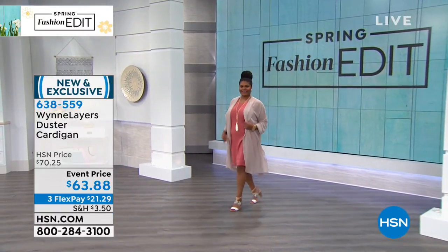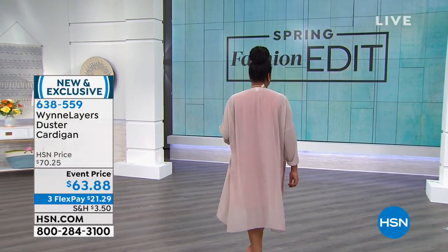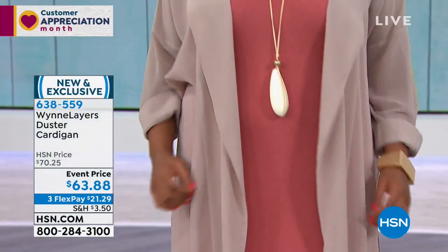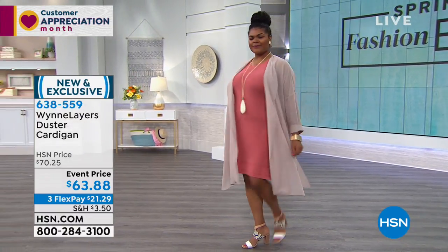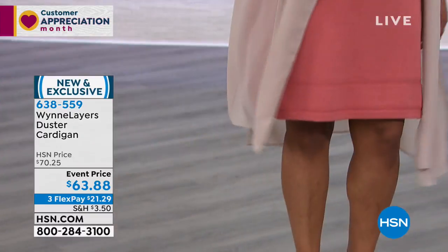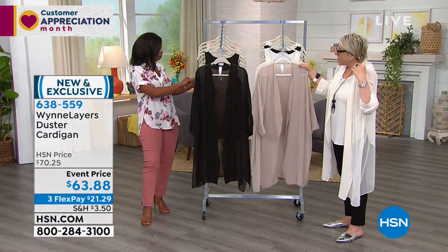Marla has brought along — because you can't talk about spring fashion without having these beautiful, dreamy pieces like this duster cardigan. This is from Wynn Layers. If you are not familiar with Wynn Layers, this is a category that Marla has created in her brand. She's wearing it in the sand — we have sand, canvas, and black.